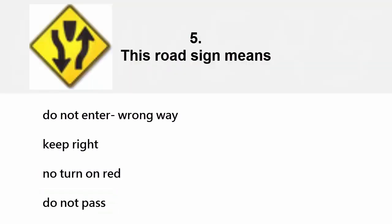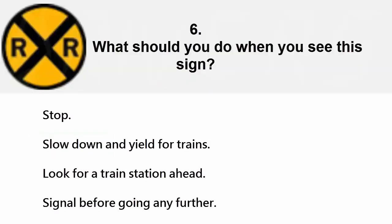This road sign means: do not enter, wrong way, keep right, no turn on red, or do not pass. The correct answer is keep right.